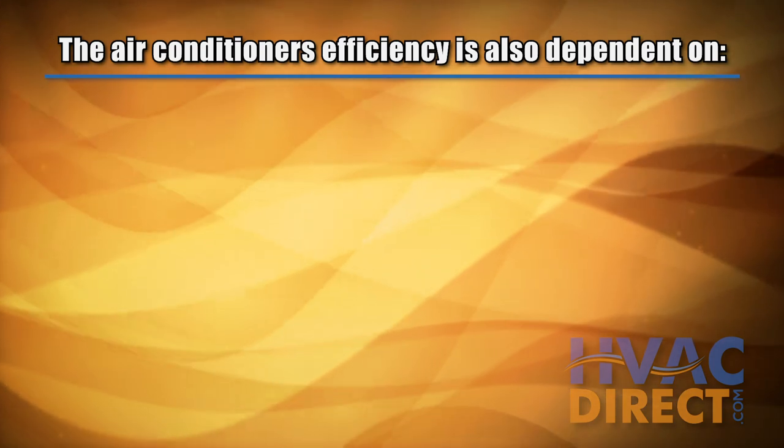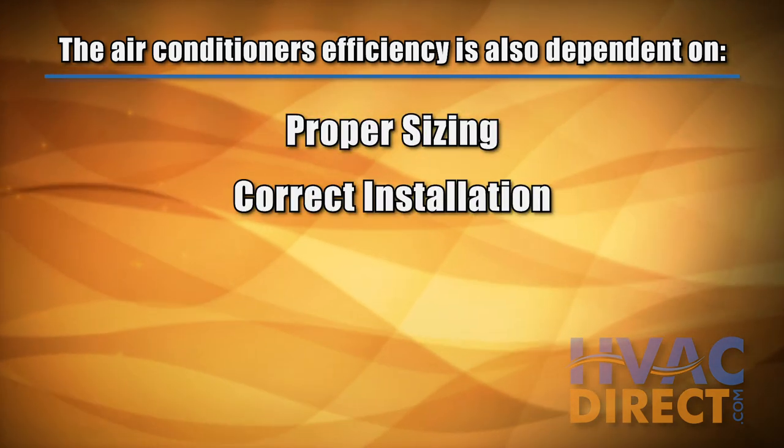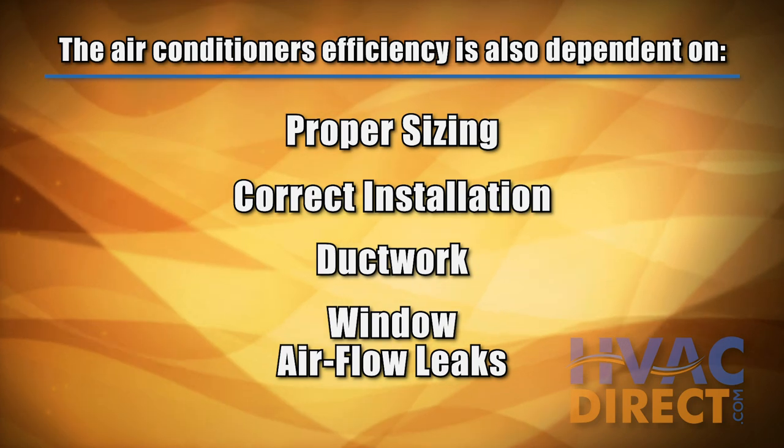The air conditioner's efficiency also depends on the right sizing of the unit for your home, along with correct installation and an evaluation of other efficiency variables such as ductwork and window airflow leaks.